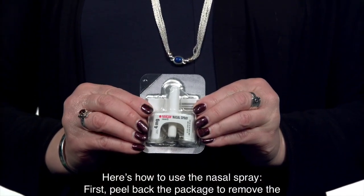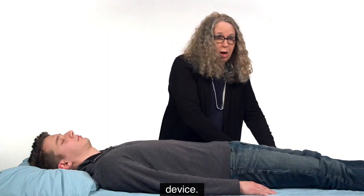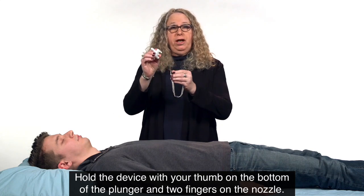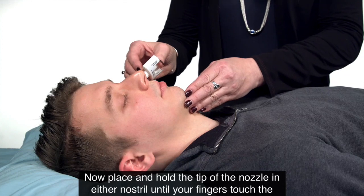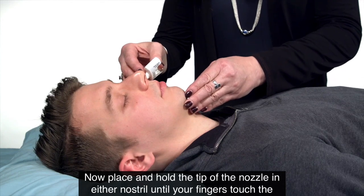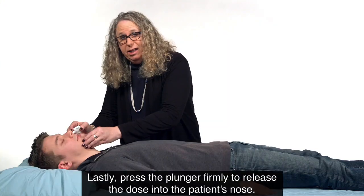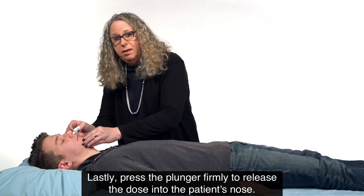First, peel back the package to remove the device. Hold the device with your thumb on the bottom of the plunger and two fingers on the nozzle. Now, place and hold the tip of the nozzle in either nostril until your fingers touch the bottom of the patient's nose. Lastly, press the plunger firmly to release the dose into the patient's nose.